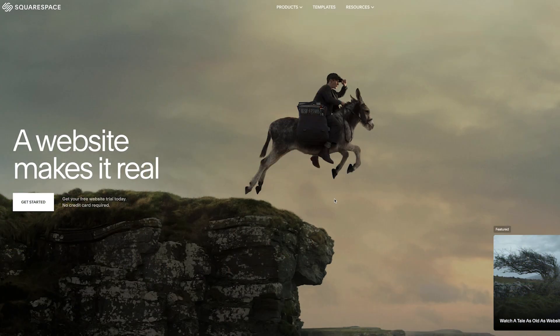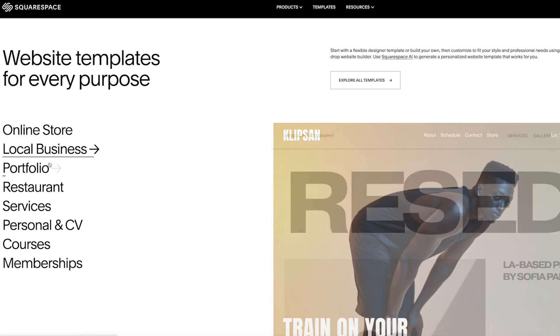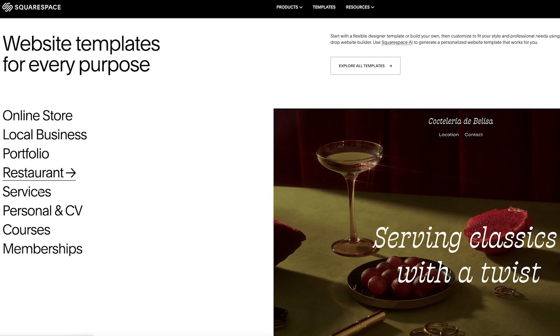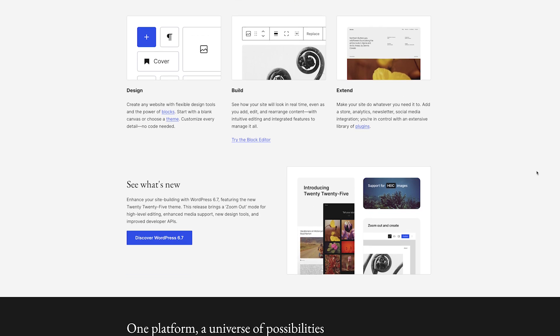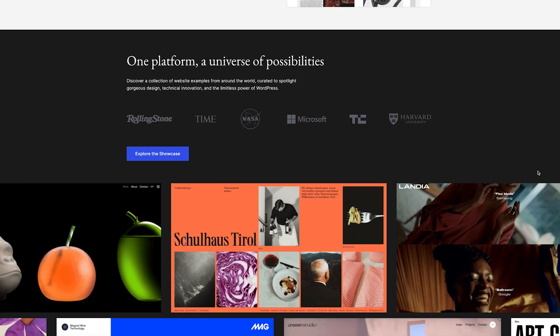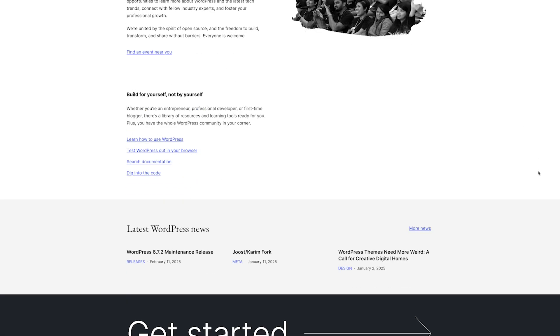Before we dive into specifics, here's a quick snapshot of each platform. Squarespace is an all-in-one website builder that's beginner-friendly and offers sleek templates, built-in features, and hosting all in one package. WordPress.org is an open-source content management system, or CMS, that offers unmatched customization but requires more hands-on upkeep. So which one's right for you? Let's break it down.